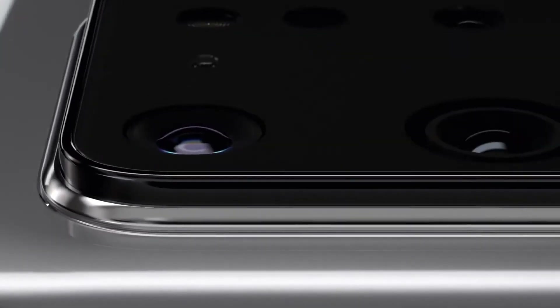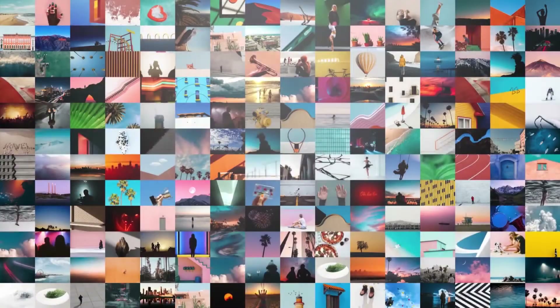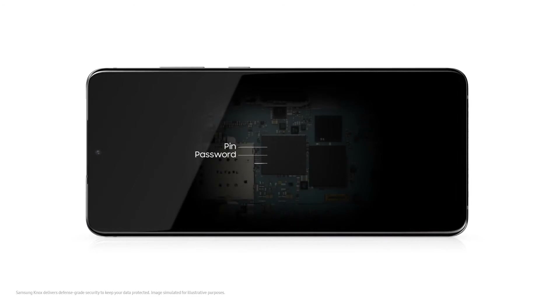Samsung has not shown a working version of an under-display camera of its own, but we have seen and tested Oppo's prototype. Xiaomi also tested its own implementation, and we have seen proof that Huawei is also interested in bringing this technology to its future devices.